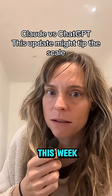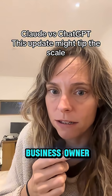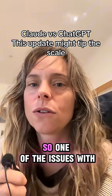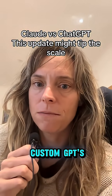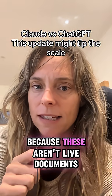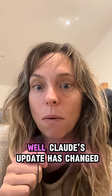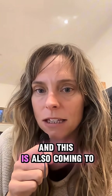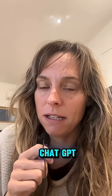Claude dropped a huge update this week, and if you're a solo business owner you're going to want to watch this. One of the issues with custom GPTs is that the knowledge base gets dated really quickly because these aren't live documents. Well, Claude's update has changed that now, and this is also coming to ChatGPT.